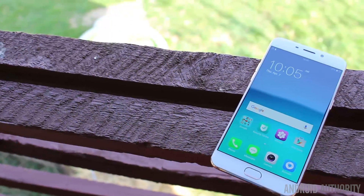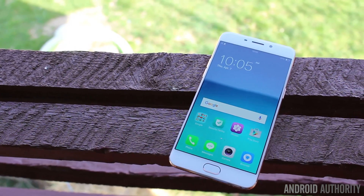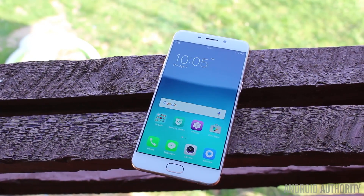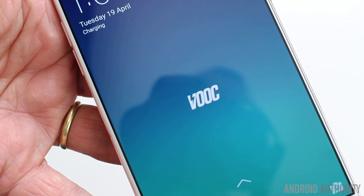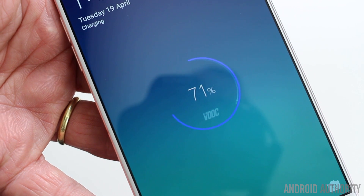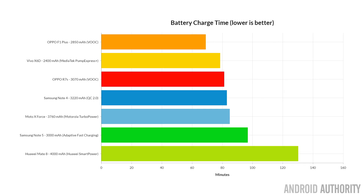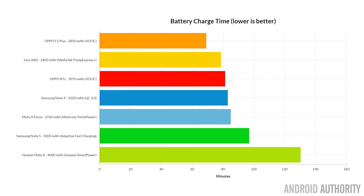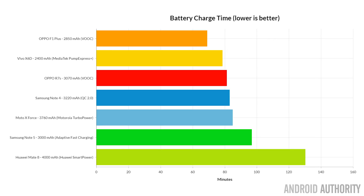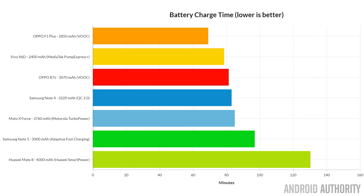When I reviewed the Oppo F1 Plus I was able to see how quickly it charges. This phone has a 2,850 milliamp-hour battery and it can go from zero to 75% in just 35 minutes. In fact it only takes 45 minutes to go from zero to 90%. On this phone, up to 90% under VOOC is all part of stage one charging — lots of energy, very quick. But to go from 90% to 100% takes an extra 24 minutes, making the overall charging time one hour and nine minutes.